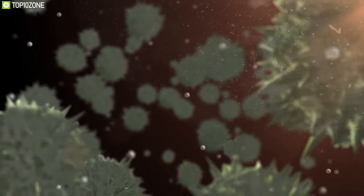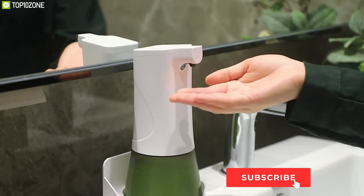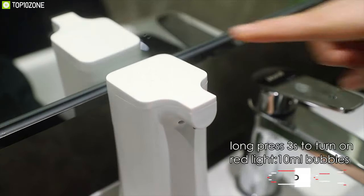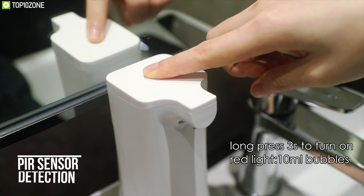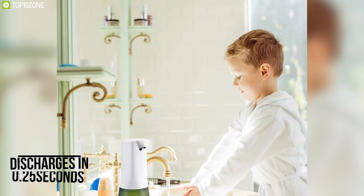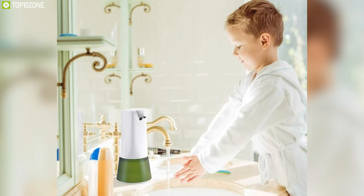Kill all the germs and bacteria without touching your dispenser — introducing the CAVIN, an automatic soap dispenser that helps to keep your hands clean effortlessly. Built-in precise infrared motion and PIR sensor detection technology, it offers a 5 centimeter sensing distance and discharges soap within 0.25 seconds so that you can wash your hands quickly and easily.